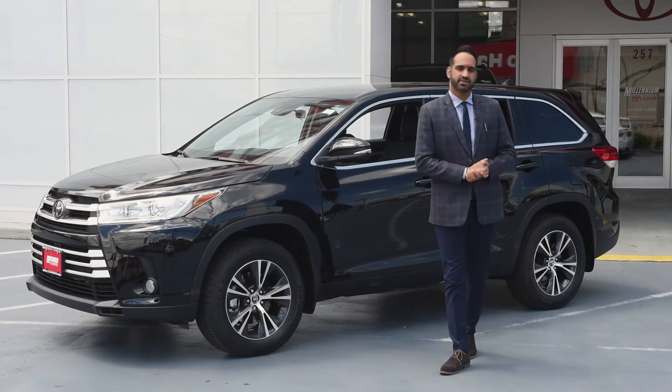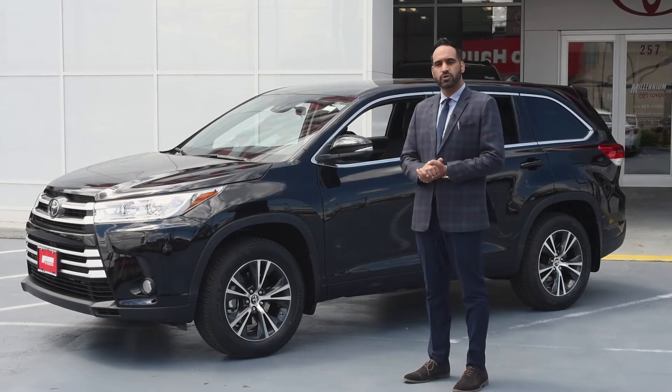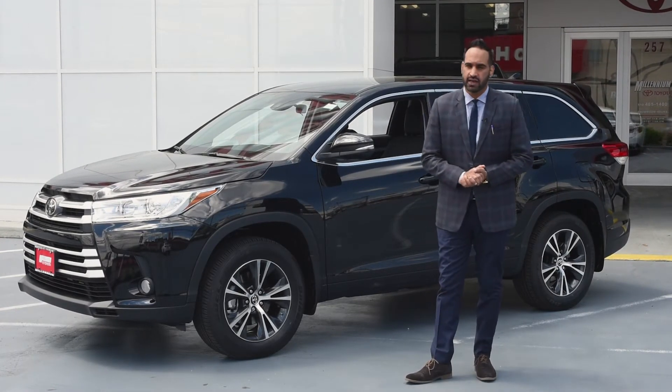Welcome guys, this is Harry Singh and we are at Millennium Toyota. Today I am going to tell you about the 2017 Highlander.